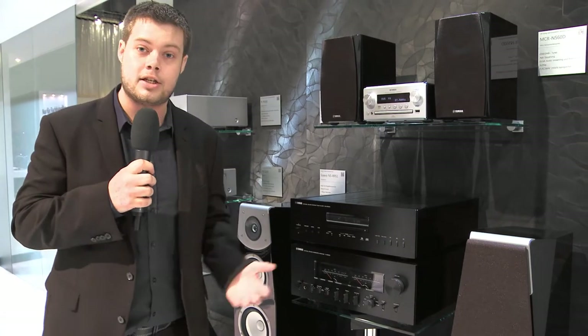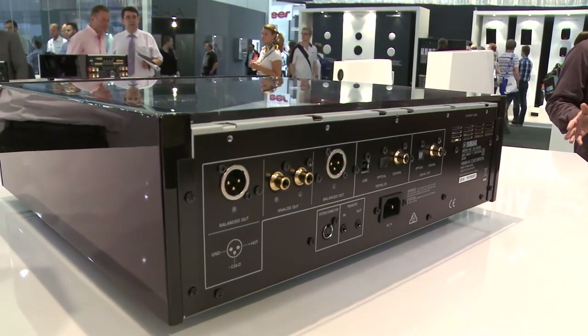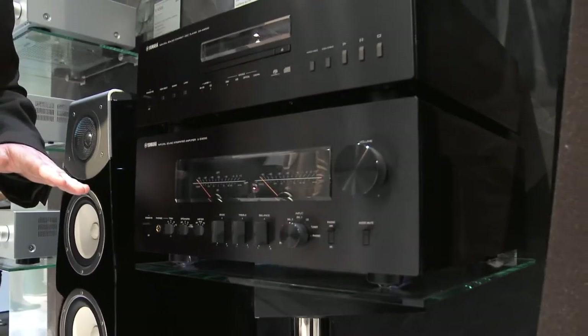Not only that, we've got some digital inputs. There's a USB DAC built into it as well, so it supports DSD, SACD, and of course regular CD. In the AS3000, this is particularly special — you see the meters we have on here; it can be switched between VU and peak.